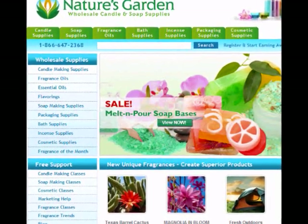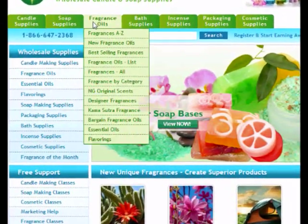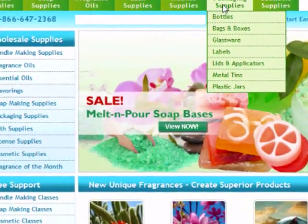NaturesGardenCandles.com offers other products aside from fragrance oils. They also offer good quality candle making supplies, soap making supplies, bath and body supplies, incense supplies, and packaging supplies — all at affordable and reasonable prices.